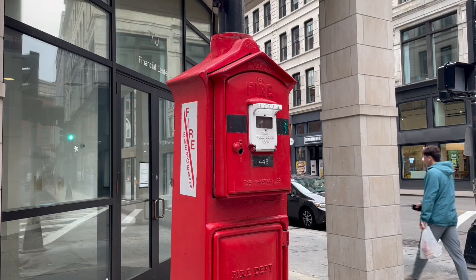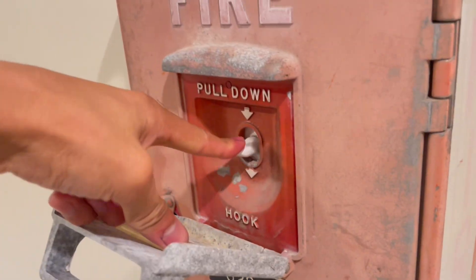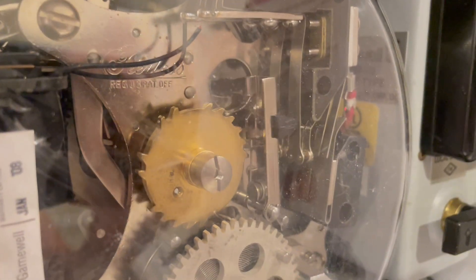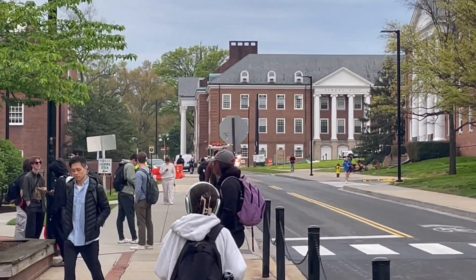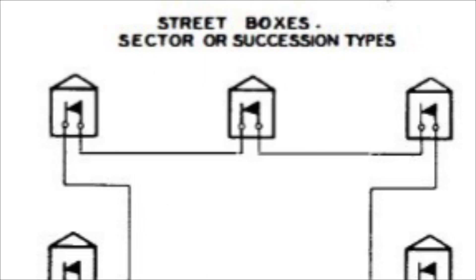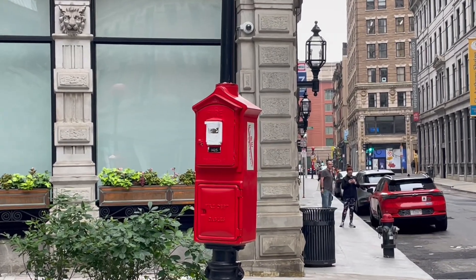The idea of fire alarm boxes is inherently simple. Each box in a jurisdiction is marked with a unique number. If we look inside a box, upon activation a wheel with that number engraved in it begins to spin, transmitting the unique box number to the fire alarm office. This informs the fire department as to the location of the emergency and a response is summoned. This diagram shows a very simple municipal fire alarm system — boxes are placed at varying locations and transmit to a central office. This is the operation of a street box, one type of fire alarm box.